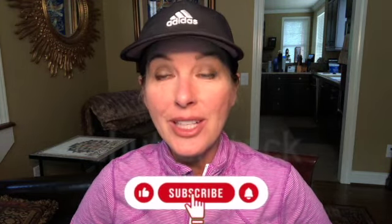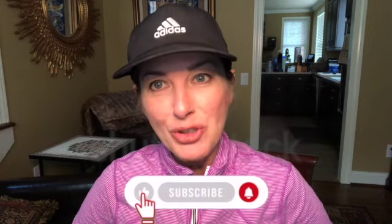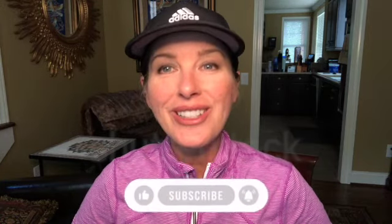Hey everyone, how's it going? Before we get started, we wanted to remind you that all proceeds from our channel go to charity. Please help give by visiting our sponsors, subscribing to our channel, commenting, or just giving us a thumbs up. We really appreciate your support.